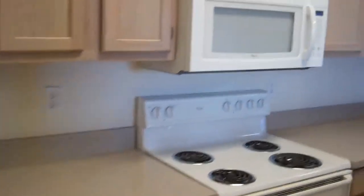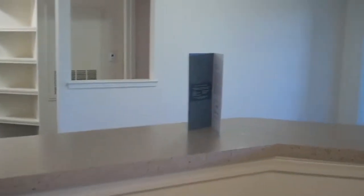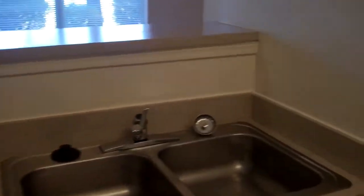There's also a large pantry in here. The kitchen is nice — it's perfect for entertaining as it overlooks the living room and the dining room. It has a bar top as well.